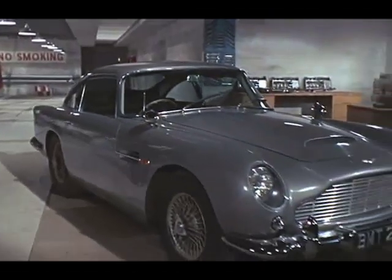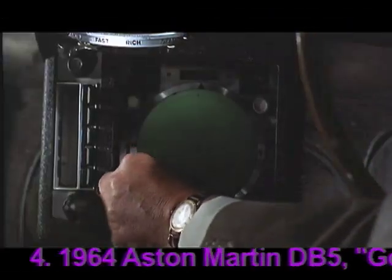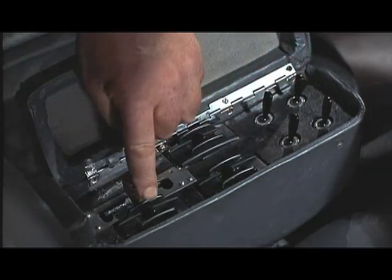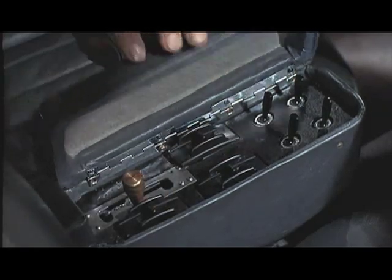You'll be using this Aston Martin DB5 with modifications. Rearward visual range 150 miles. Smoke screen, oil slick, rear bulletproof screen, and left and right front wing machine guns.